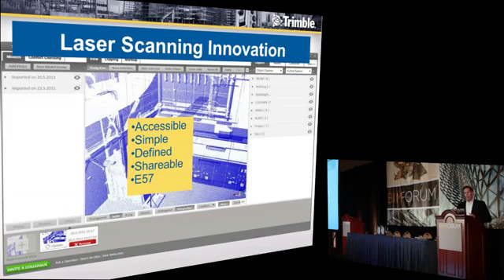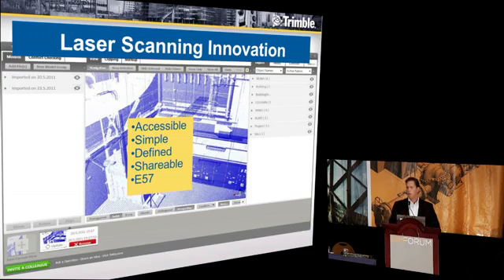I think we need to see innovation in laser scanning from a couple of perspectives. If we look at it from this simple box: accessibility — can everybody that needs it access the data? Is it simple to acquire and process? Is it well-defined in terms of what you want to achieve? Is it shareable with all the appropriate people? And the last one is E57, which I'll talk about in a second, which really helps define some of what we're talking about. It should be really simple and accessible. I do have a disclaimer: I'm going to talk about some developmental objectives and potential concepts that may not be fully functional products today, and I think it's important that we're all aware of what functionalities are coming.